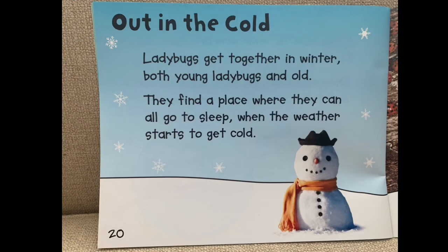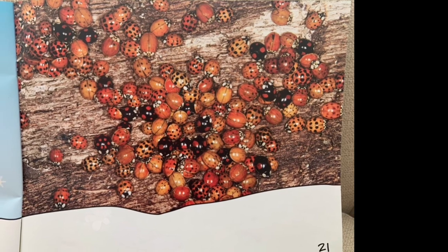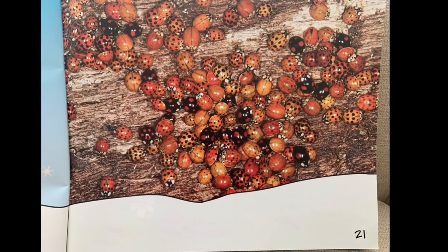Out in the Cold. Ladybugs get together in winter, both young ladybugs and old. They find a place where they can all go to sleep when the weather starts to get cold.